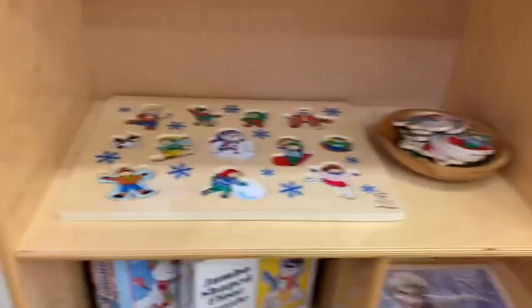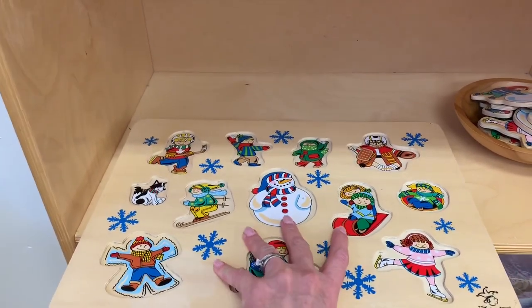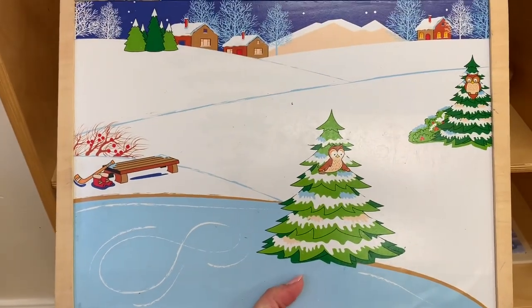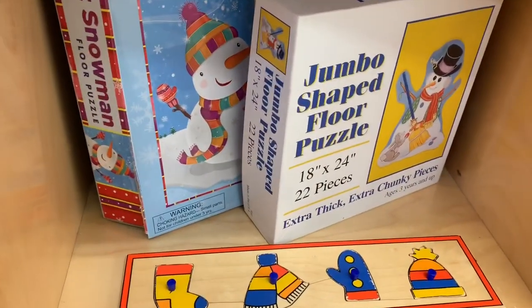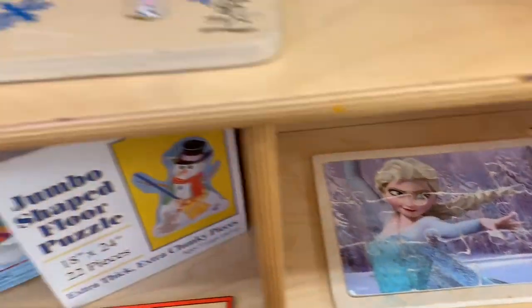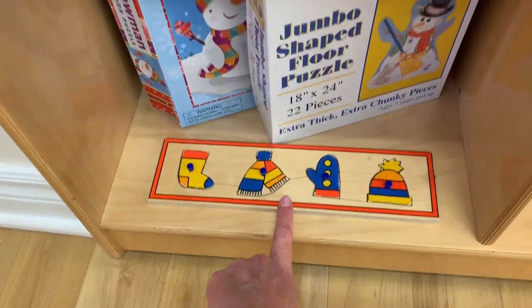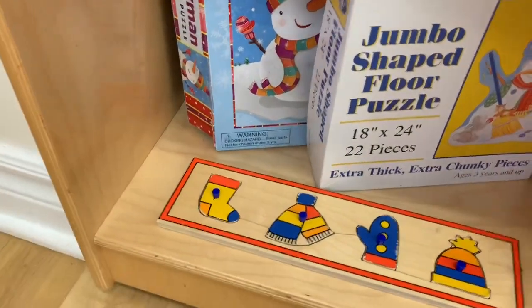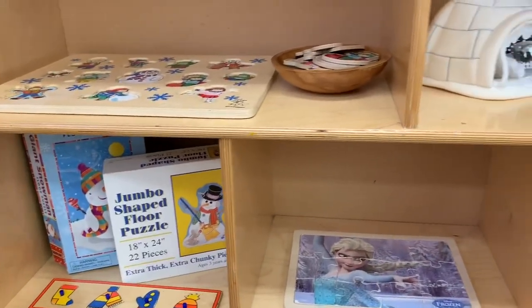Over here on our puzzle shelf we have lots of winter-related puzzles. This one's really neat — it has lots of different winter-related pictures and on the back it has a little snow scene, and it's magnetic. Here are some more winter-related puzzles, including a Frozen one. You'll also notice I put out a lot of different skill levels — they progress from just four pieces to several pieces, to 12 pieces, and then 22 and 24 pieces, so all the different skill levels are represented and the children can work through those.